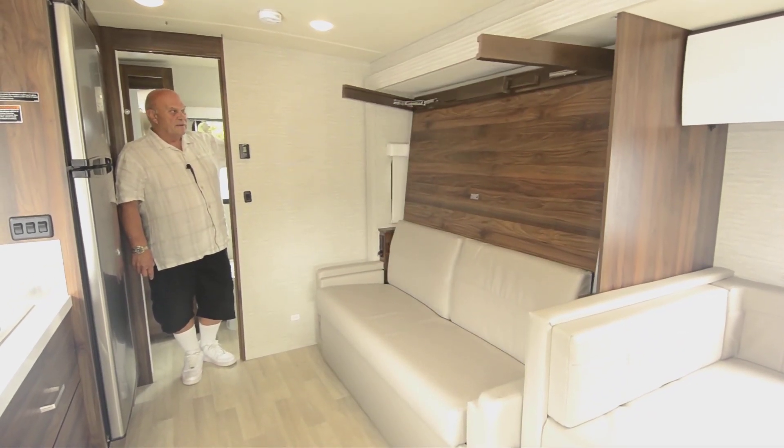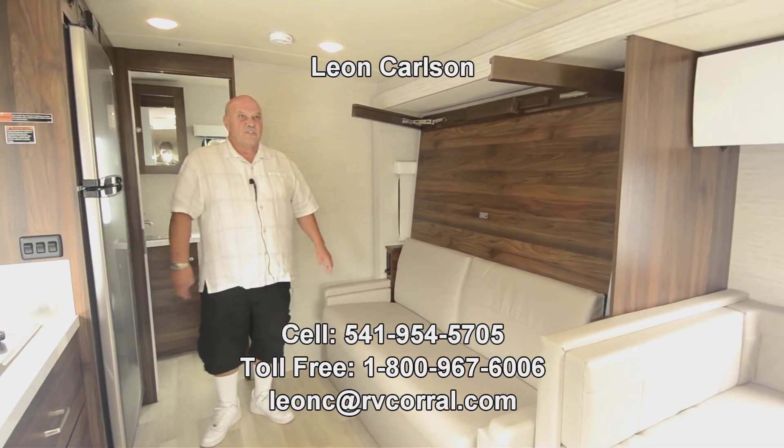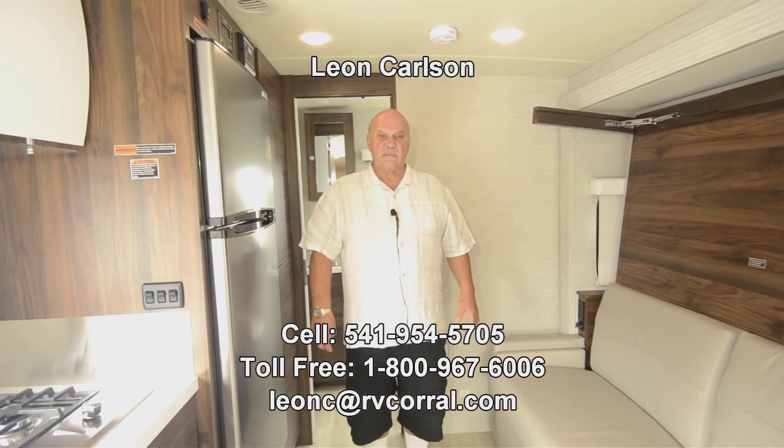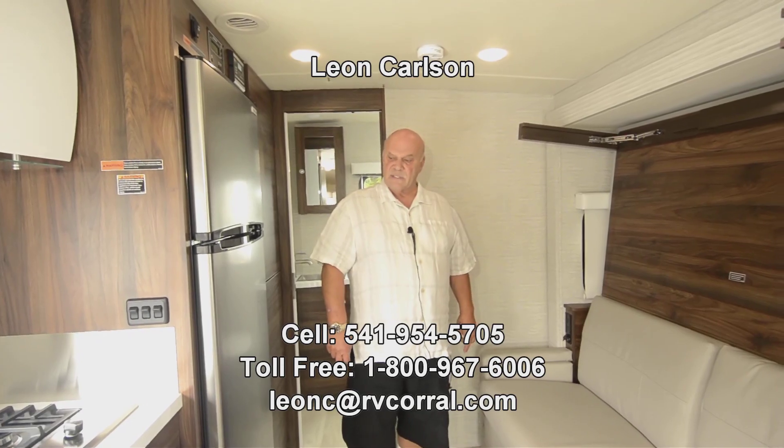I've always liked selling Winnebago products because of the quality — they're a very high-quality unit. If this unit appeals to you, or any product that I sell, please give me a call at 541-954-5705.